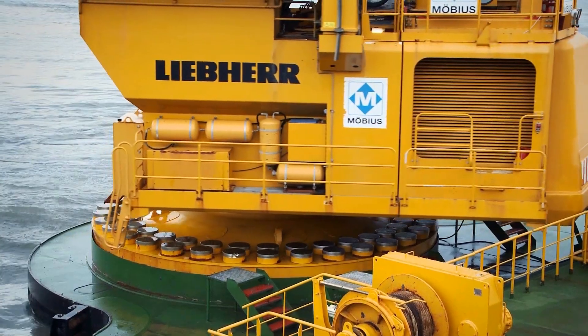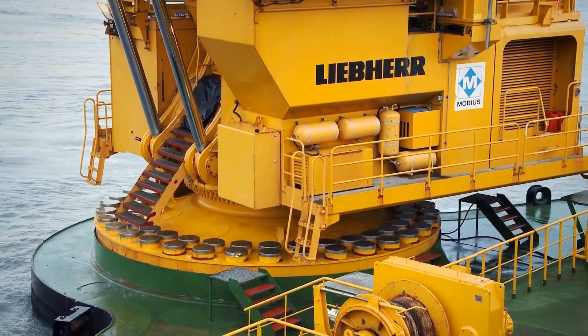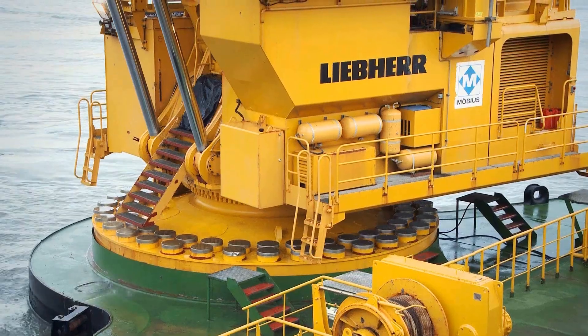It's ideal for tasks like creating diaphragm walls, ground improvement, and contamination containment. This excavator redefines what's possible in marine excavation, combining immense power with unparalleled precision.